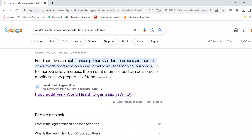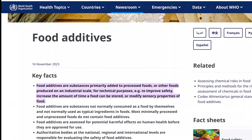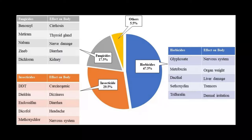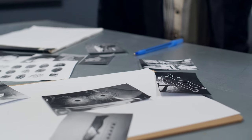The World Health Organization defines food additives as substances primarily added to processed foods or other foods produced on an industrial scale for technical purposes to improve safety, increase the amount of time food can be stored, or modify sensory properties of food. Food additives have been proven time and time again to have adverse effects on human health and the environment. As an investigative team, we are focusing specifically on three different types of food additives: preservatives, pesticides, and fertilizers.